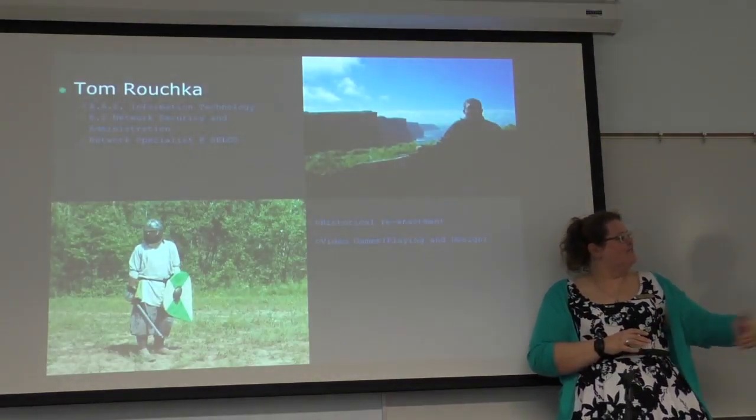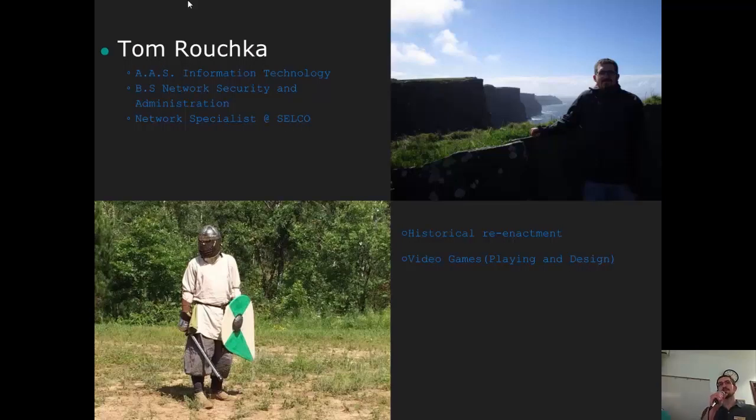And this is Tom. My name is Tom Rochka. I pretty much recognize most of you — there are very few of you I don't. I am the network specialist here at SELCO. These are all taken from our Code Club stuff that we use to introduce ourselves. If you have any questions, let me know.